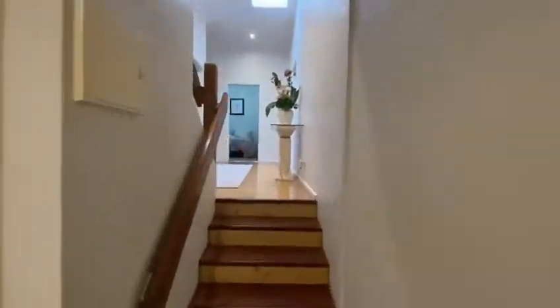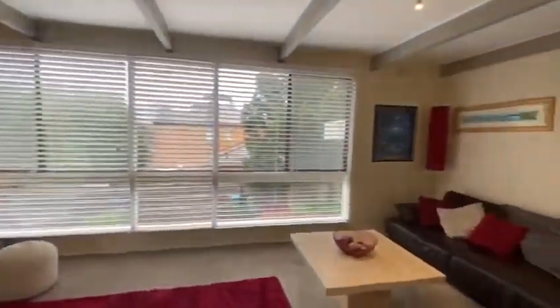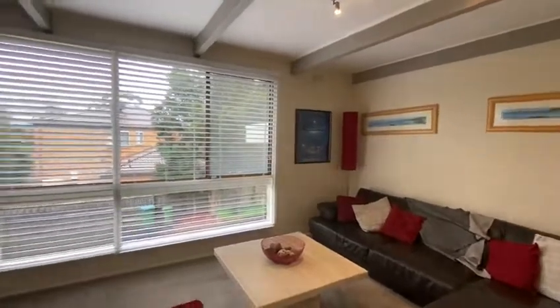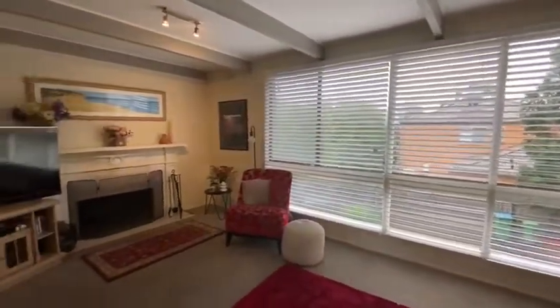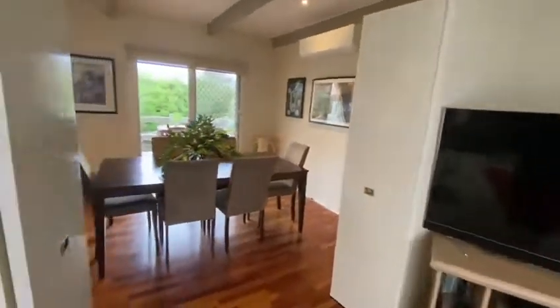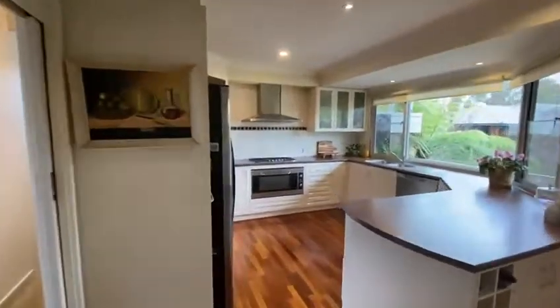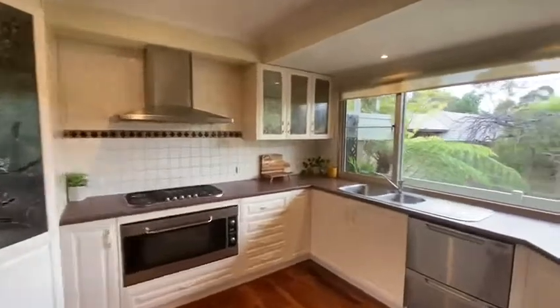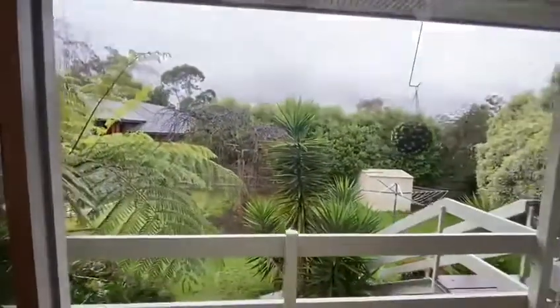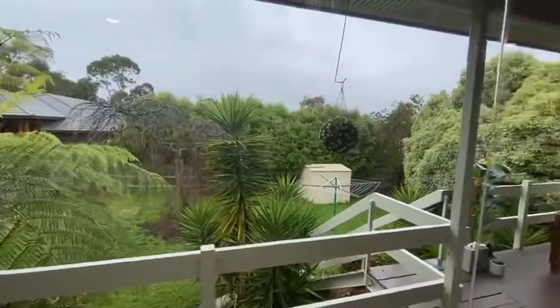Taking you back upstairs, coming through to the second living area, through to the dining and kitchen area. The kitchen area leads on to your veranda and also out to the backyard.